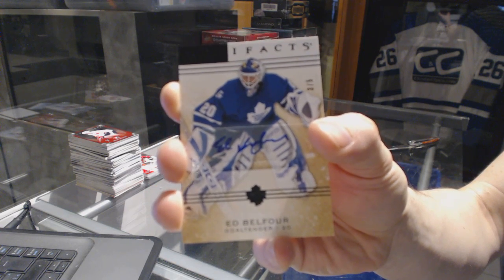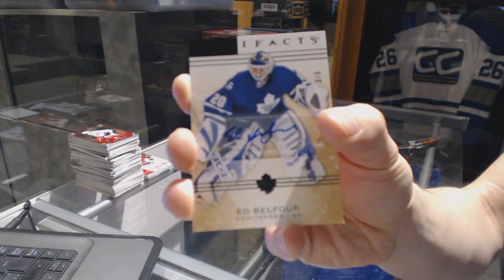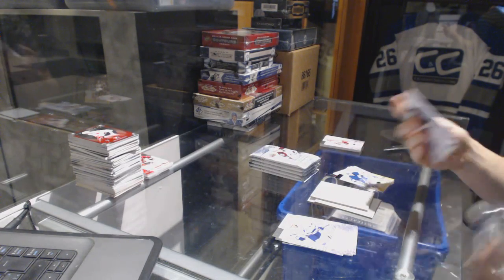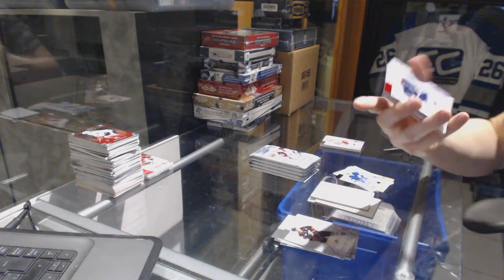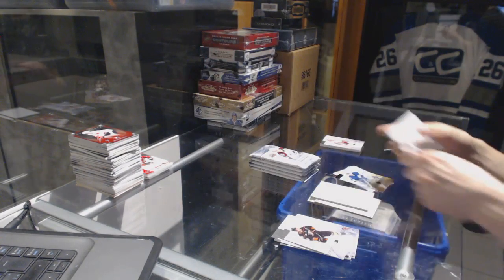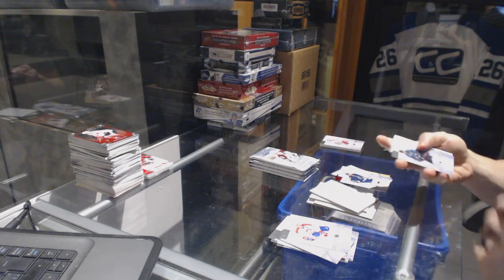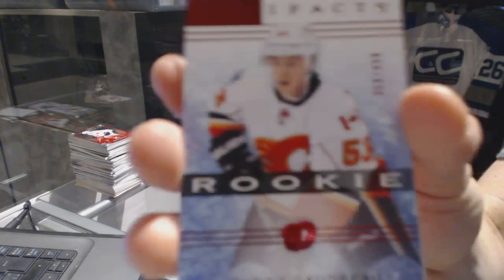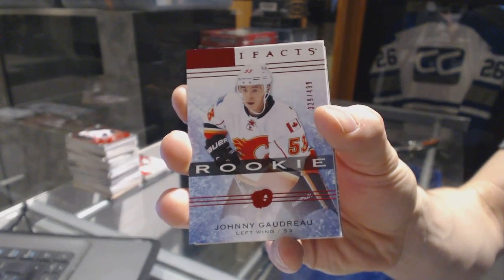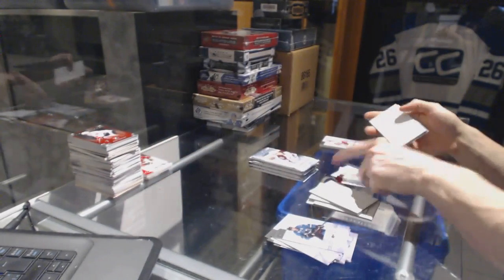Base black autograph. We've got a Ruby, number 599, for the Chicago Blackhawks, Duncan Keith. Rookie Ruby, number 499, for the Calgary Flames, Johnny Gaudreau.